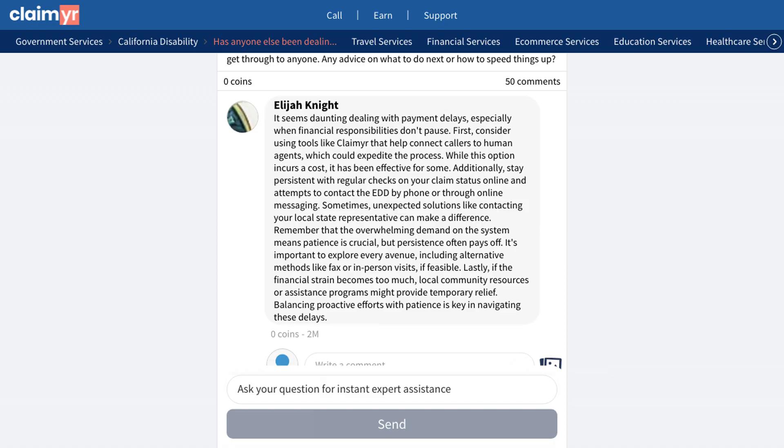Another member highlighted a proven solution using Claimr, a service that connects you directly with a live agent. While it costs $20, many users confirmed this method works effectively to get through to someone who can help with your claim.